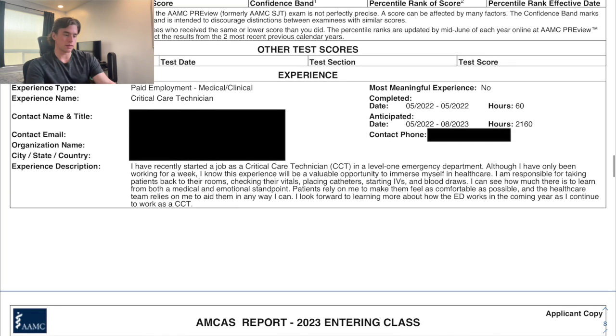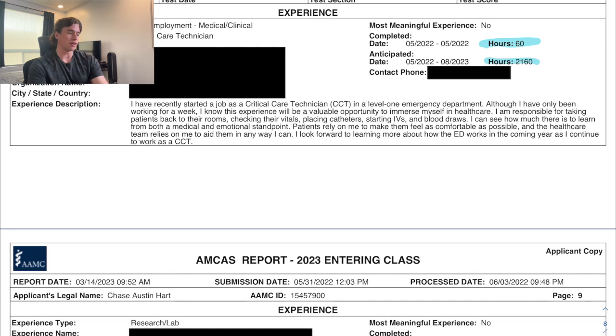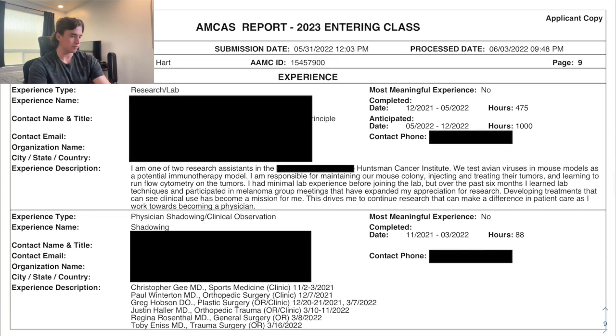Moving into the work and activities section, I filled up 12 entries. My gap year job was as a Critical Care Technician in the emergency department, with only 60 hours completed — which I think hurt my patient care portion. I worked full-time the whole gap year and the description isn't my best; I'd basically just finished orientation and one week of actual work when I submitted. I prioritized submitting early over having a better description, since my completed hours were low regardless.